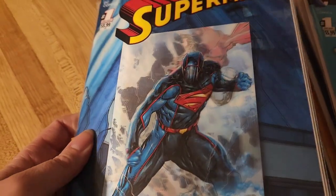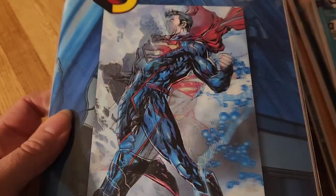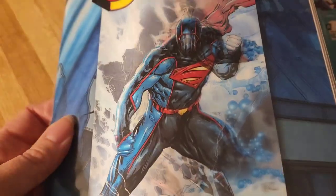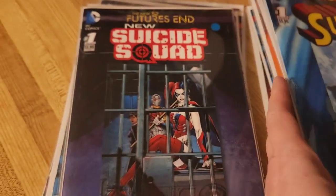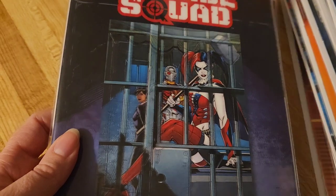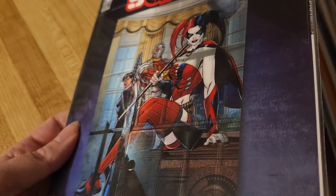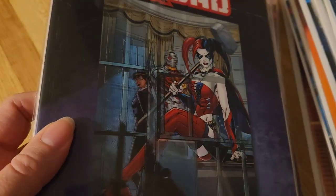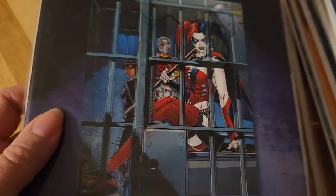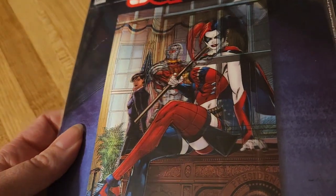Now this — Superman. Awesome. I'm a big Superman fan. Beautiful cover. This comic was actually good too. Suicide Squad — this is my first Suicide Squad comic too. I'm going to be honest, it was okay. Pretty cool cover though.